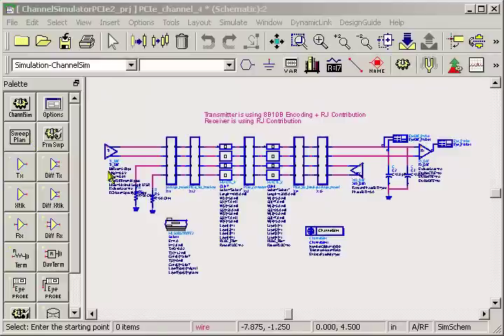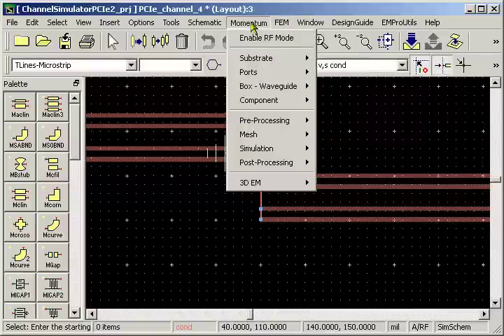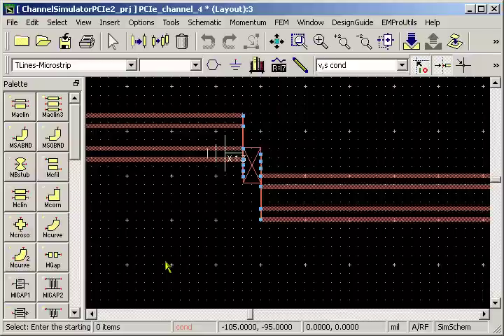Let's look at the product. Now, as you know, the current version of ADS has all these wonderful components and simulators and layout artwork and electromagnetic simulators. But some of you — and you know who you are — told us it's too complex, too hard to use.